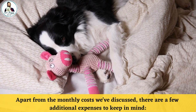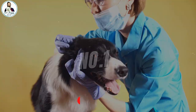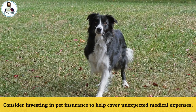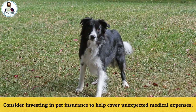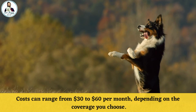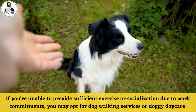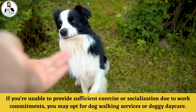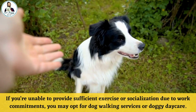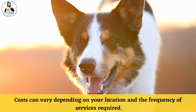Additional Expenses. Apart from the monthly costs we have discussed, there are a few additional expenses to keep in mind. Number 1: Pet Insurance. Consider investing in pet insurance to help cover unexpected medical expenses; costs can range from $30 to $60 per month, depending on the coverage you choose. Number 2: Dog Walking and Doggy Daycare. If you are unable to provide sufficient exercise or socialization due to work commitments, you may opt for dog walking services and/or doggy daycare. Costs can vary depending on your location and the frequency of services required.